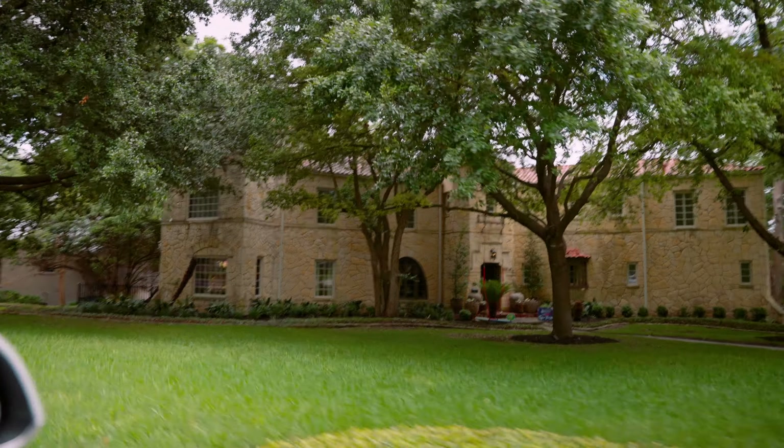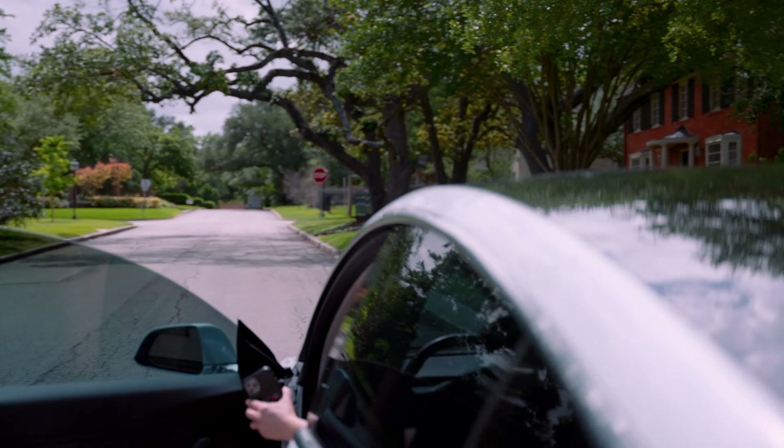I do videos like this all the time where we talk about neighborhoods in Central Texas, what's going on with the housing market, and I show you cool houses and cool neighborhoods that I like. Ready? Let's go see what Olmos Park is all about.